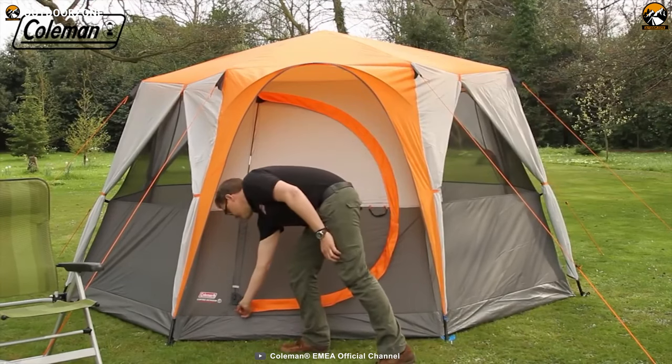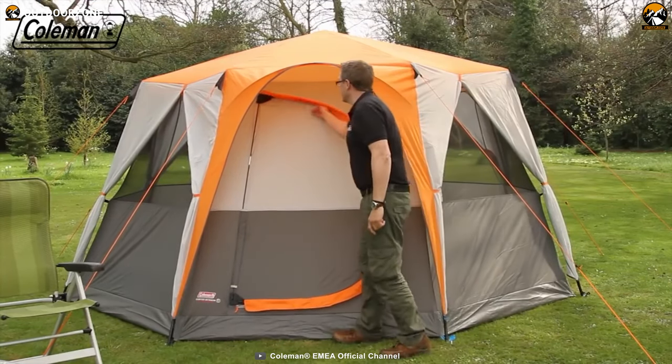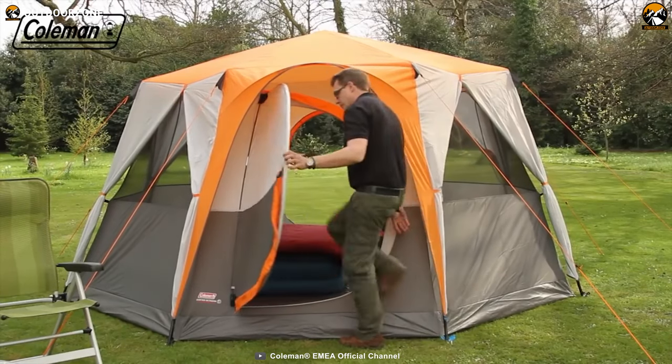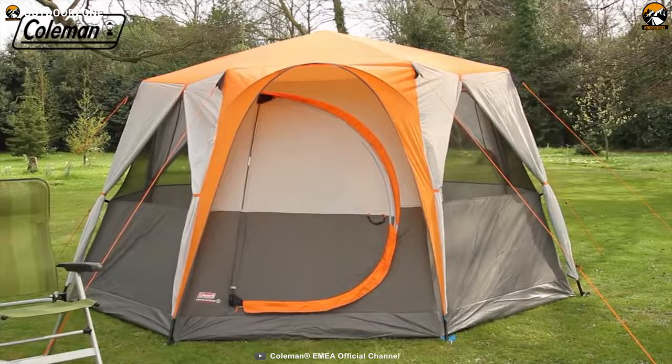If you're looking for a feature-rich, protective, and reliable tent for your larger group, the Coleman Octagon 8 can be the go-to choice, whether you want to go camping or glamping.